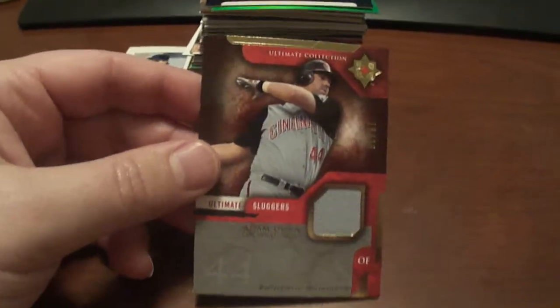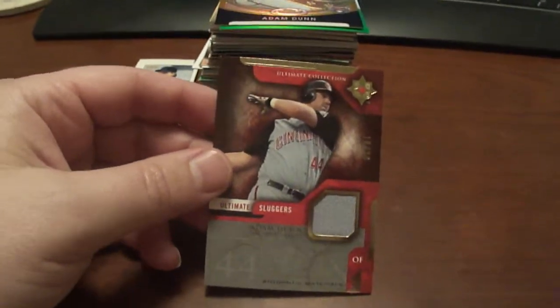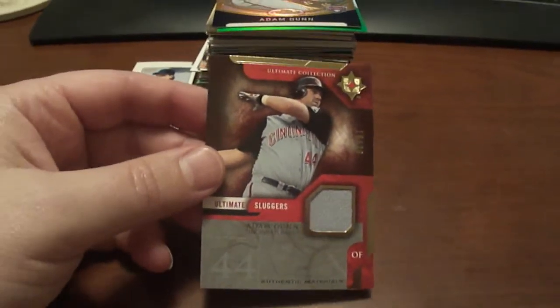Hey guys, welcome to BaseballCardsRule.com. I've gotten a whole bunch of cards lately so I'm just kind of going through them here.